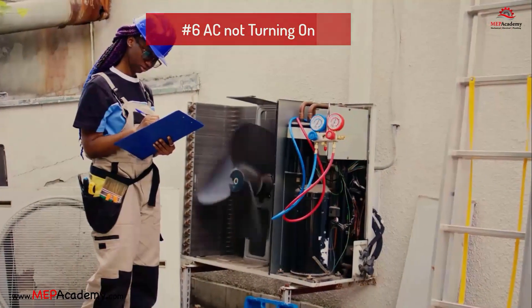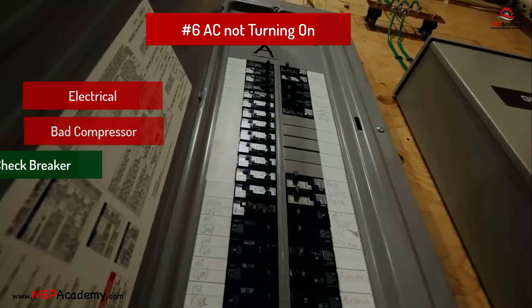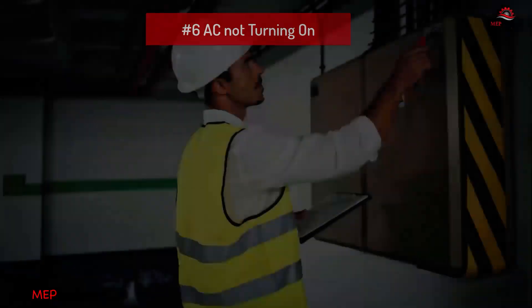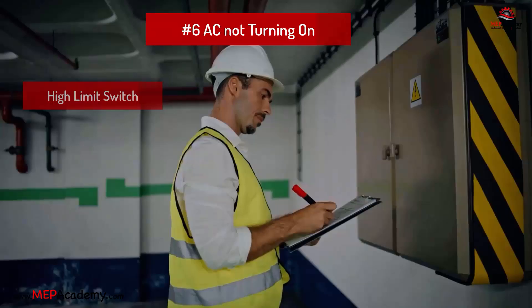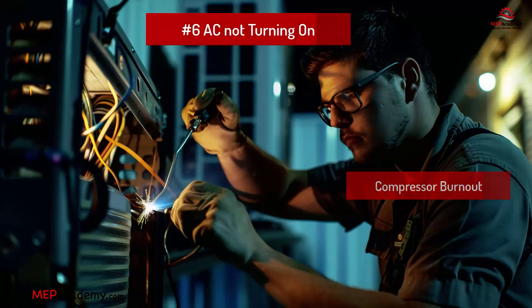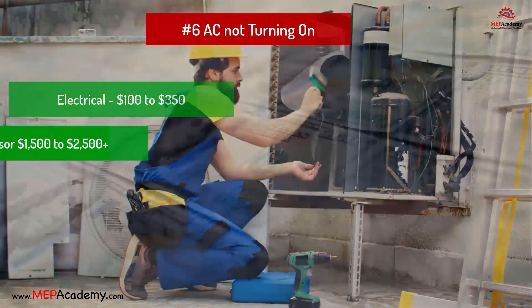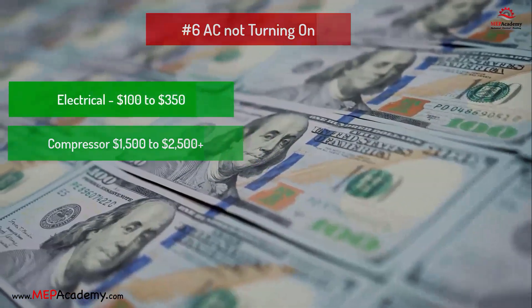Problem 6: AC unit won't turn on. Problem: Electrical issues — tripped breaker, faulty capacitor, or burned-out compressor. Solution: Check and reset the breaker, replace the capacitor, inspect wiring, or hit the reset button located in the compressor's access panel if available. On hot days, it's not uncommon for the high-pressure limit switch to shut the system off to protect the compressor, or draw excessive amps that cause the breaker to trip. Compressors can burn out due to electrical spikes, inconsistent voltage, faulty wiring or components, low or contaminated refrigerant, extreme weather, or normal wear and tear. Estimated cost: $100 to $350 for electrical issues; $1,500 to $2,500 or more for a burned-out compressor, depending on type and size.